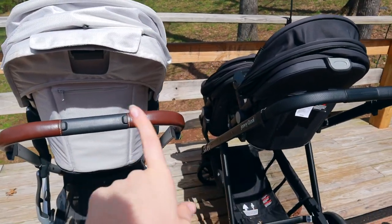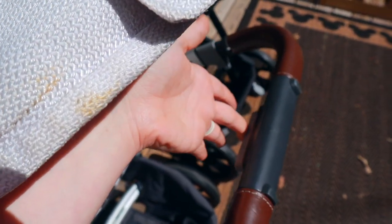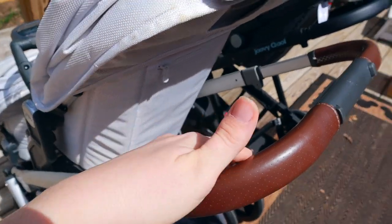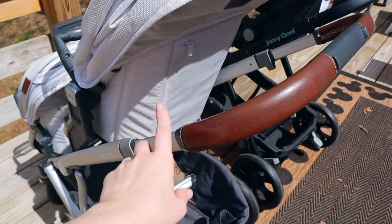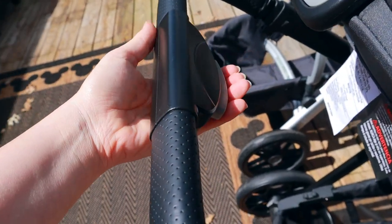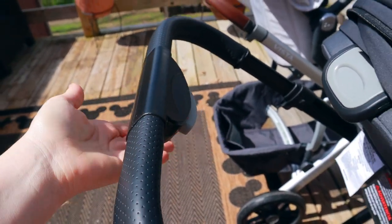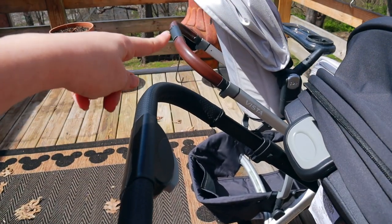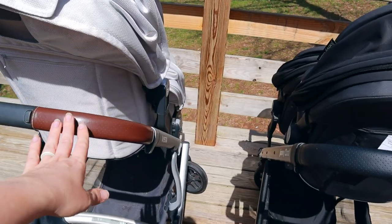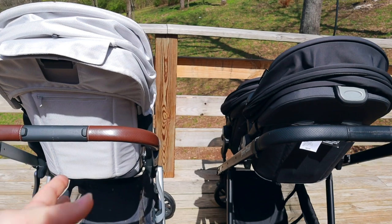Starting at the back of the strollers, going left to right, a lot of questions were asked about the handlebar and how it adjusts. There is a button in the center for both strollers — you squeeze that handle and it adjusts to a second and third level, giving quite a bit of range of motion for taller or shorter users. Coming over to the Cool, it is quite similar but a little tougher to squeeze versus the Vista. Both have the leather handlebar — brown leather on one side, black leather on the other. Very comparable when it comes to handlebar height.